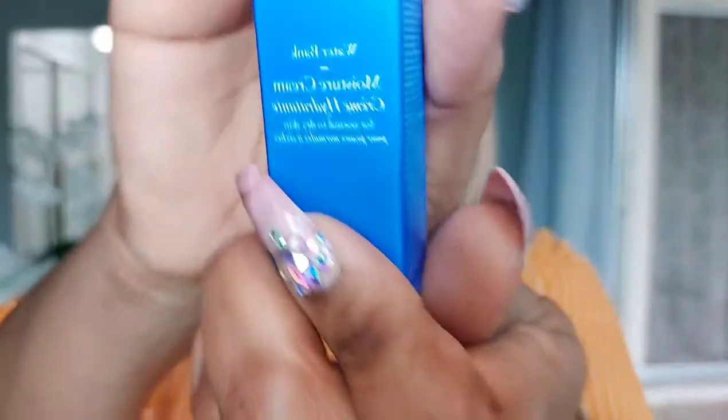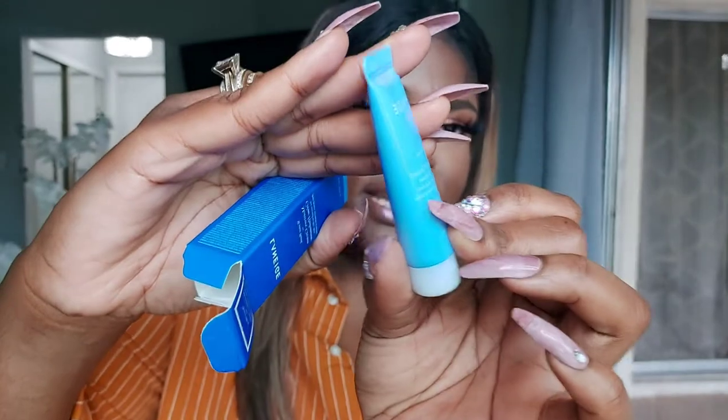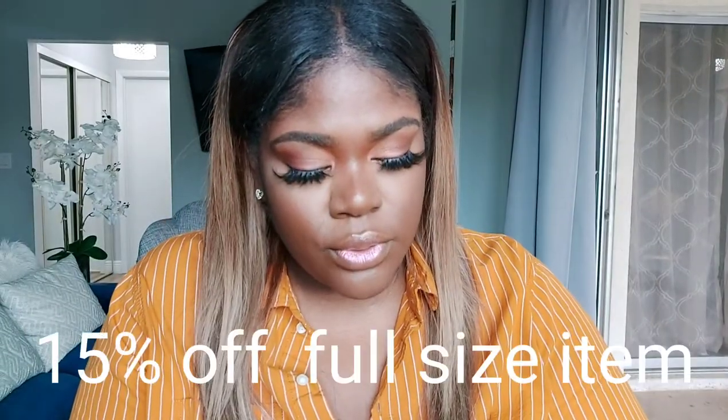We got something by Laneige — it's the Water Bank Moisture Cream. I actually have another item in this haul by Laneige but it's a full product. This is a facial moisturizer, and there's a good amount of product in these trial sizes. This is a great buy for ten dollars, and I think they even give you a coupon for the full sizes. Shoutout to my husband for finding this because I didn't even know it existed — he found it and brought it to my attention. He's learning a lot!